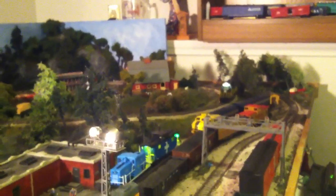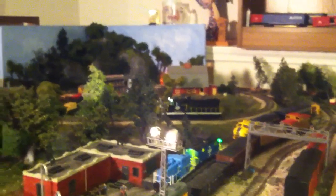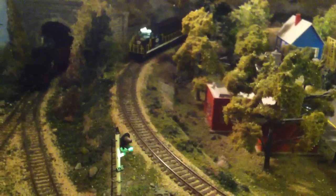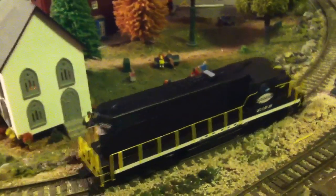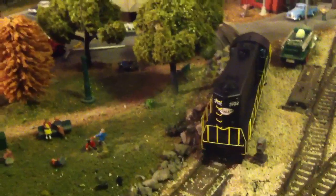Going up on the loop track. That thing goes right up there, no problem. Cool layout — can't believe you fit all this stuff in this thing. There's one detailed locomotive.